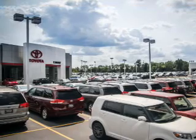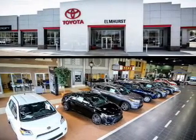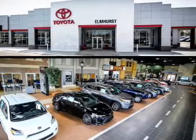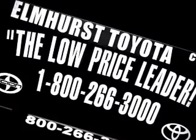A backup camera, curtain head airbags, side airbags, brake assist, traction control, stability control, a passenger airbag, daytime running lights, anti-lock brakes, and child safety locks.